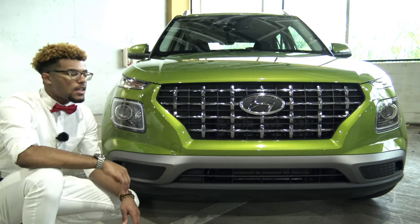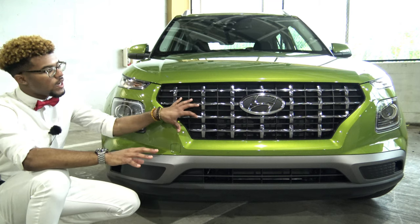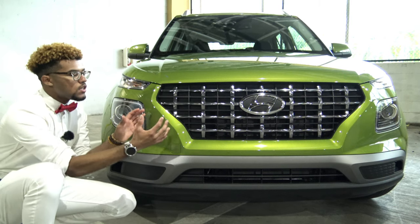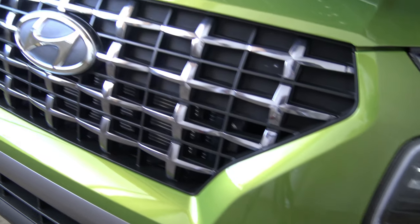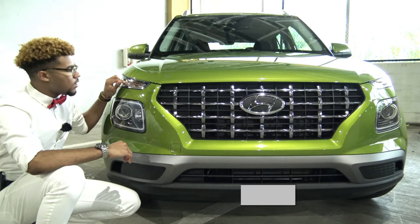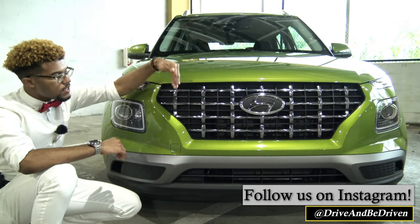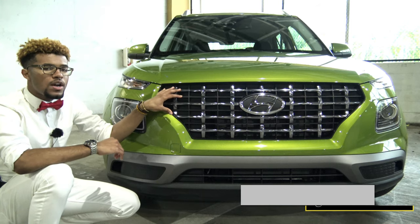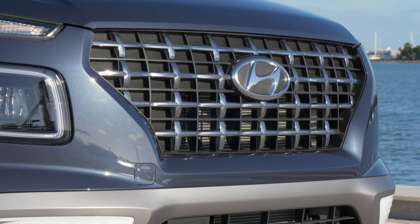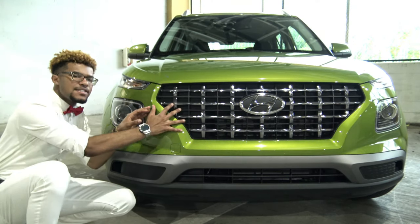Let's first look at the exterior styling of the 2020 Venue. Looking at the front fascia, the most prominent thing you'll notice is Hyundai's cascading grille design. It has strong bold shoulder lines that quench in the lower fascia of the grille, and the upper portion bulges out and merges into your incandescent turn signal indicators. These are incandescent across the Hyundai lineup — no LED turn signals are available for the Venue. The grille has a plus-cross chrome accenting design.